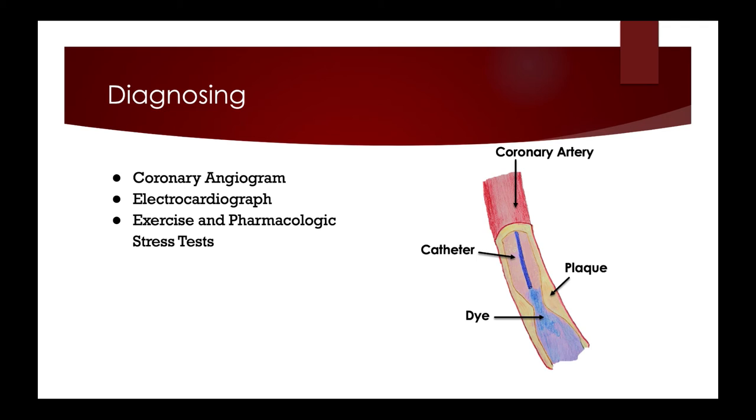Exercise and pharmacologic stress tests determine how well the heart functions under stress — either by having a client run on a treadmill or by using medication — and can help detect angina and coronary blockages. An echocardiogram uses sound waves to detect how well the structures of the heart are working. Cardiac catheterization inserts small tubes into the blood vessels of the heart to evaluate heart function and detect the presence of coronary artery disease.